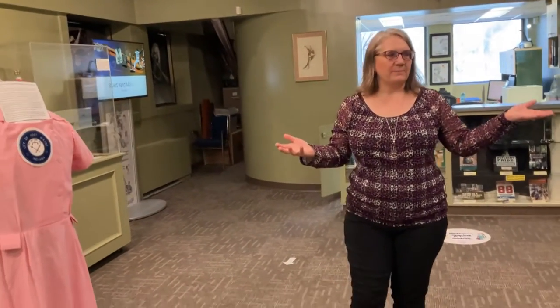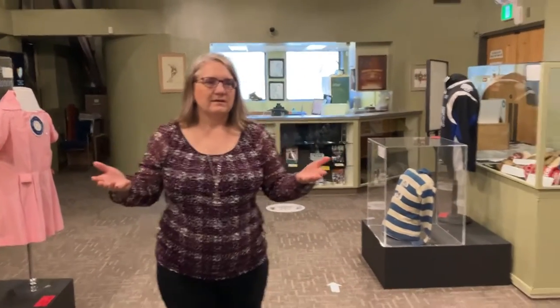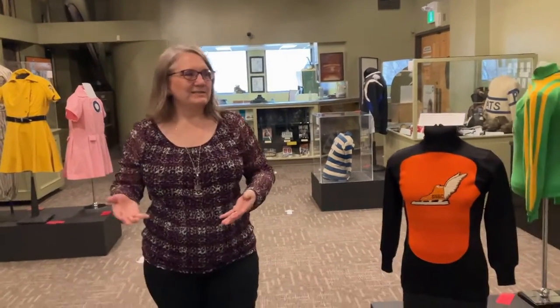First of all I would start with a little bit of a background on the Saskatchewan Sports Hall of Fame and then take you through the displays that we have. So currently we have athletic fashions — I would take you through each case talking about the different sports, the different inductees and how the athletic fashions have changed over the years. The stories and the people are always the highlight of all of the displays that we do.